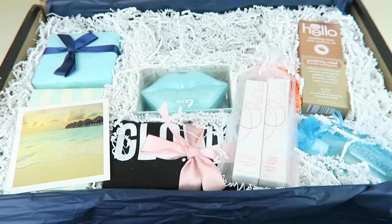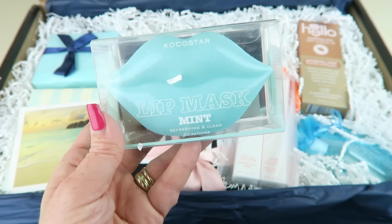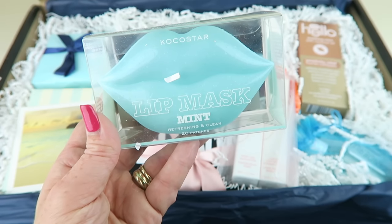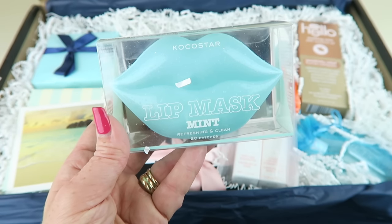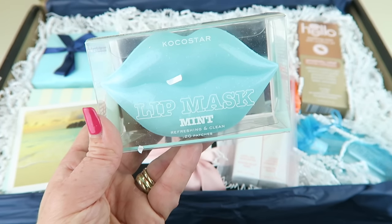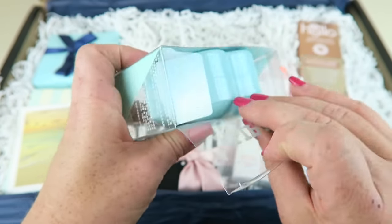How cute! Coco Star Mint Lip Mask retails for $38. These super cute hydrogel lip patches moisturize dry, chapped lips with a fresh green grapes flavor. Place a lip mask on your lips and leave for 10 minutes — your lips will be left moisturized and elasticized without sticky residue. 20 of them are included and they all fit in this cute little container.